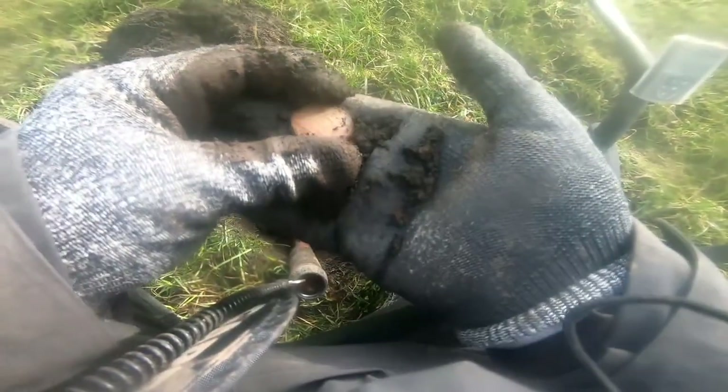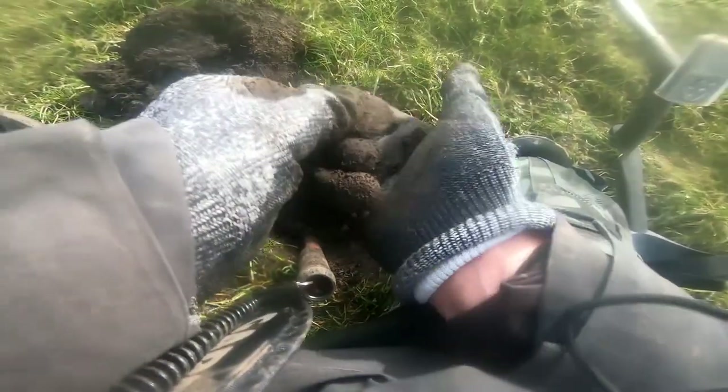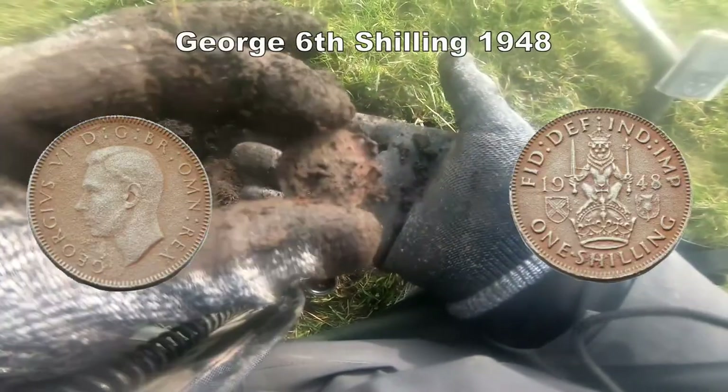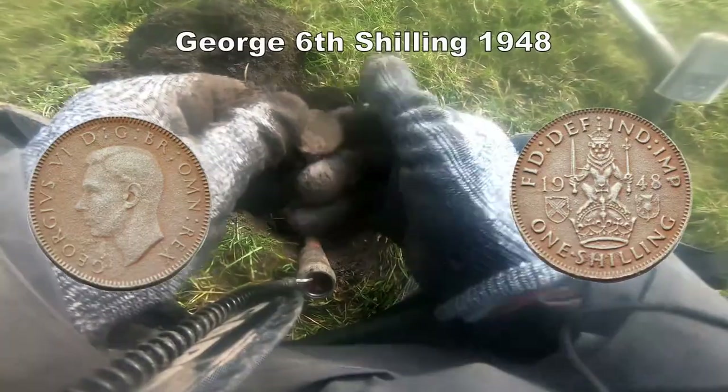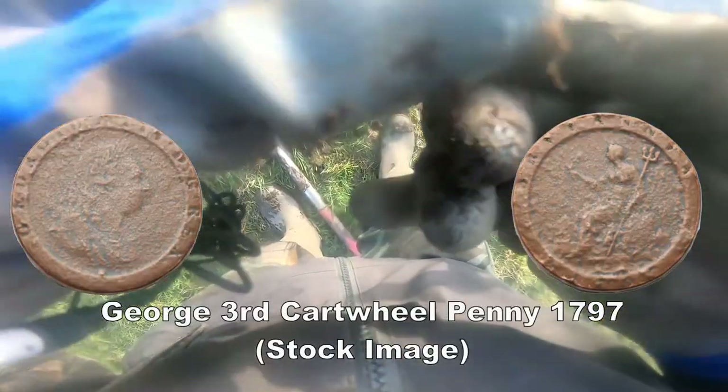Yeah, definitely a coin. Not in good condition. Clean up, see if we can get some detail. Charging that — cat wheel penny. Clean it up, show you later.